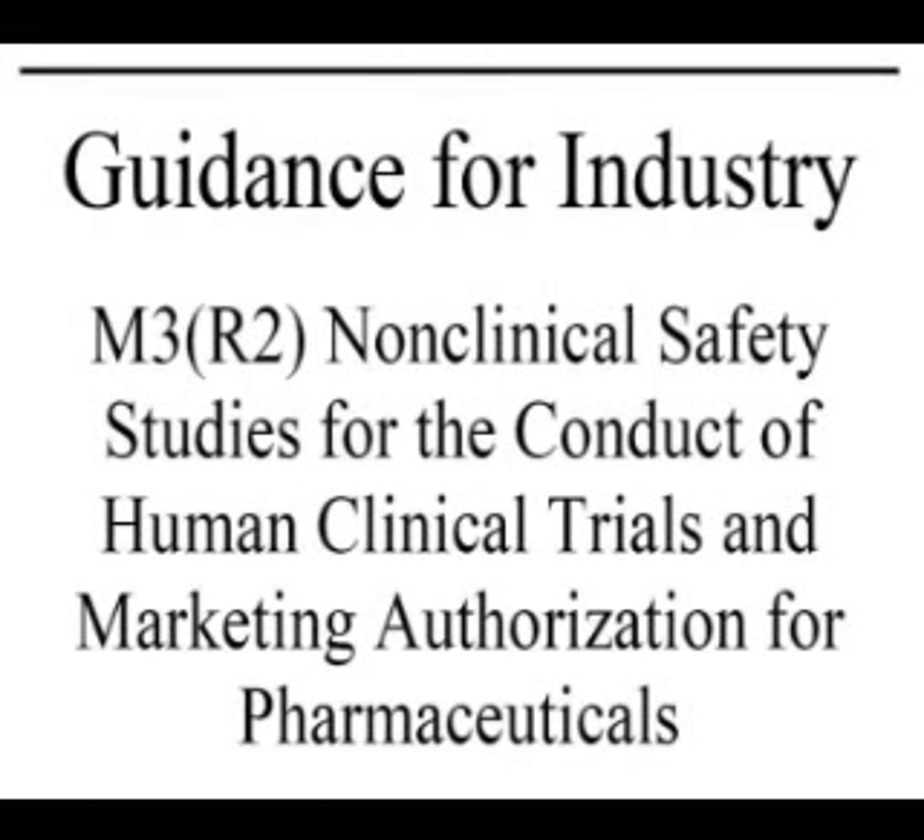Hello and welcome to the IDA Consultants review of the FDA guidance document M3R2: Non-Clinical Safety Studies for the Conduct of Human Clinical Trials and Marketing Authorisation for Pharmaceuticals, as published in January 2010.